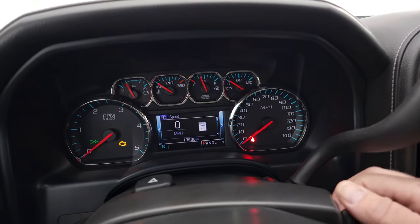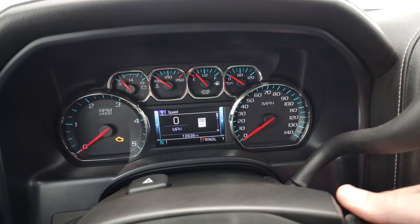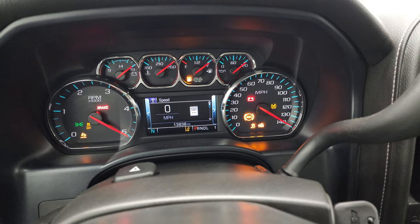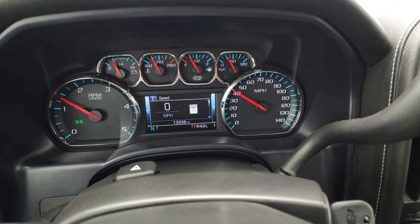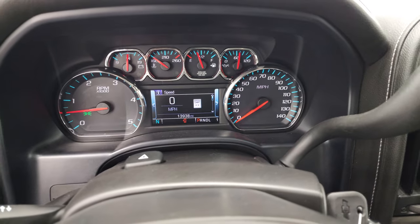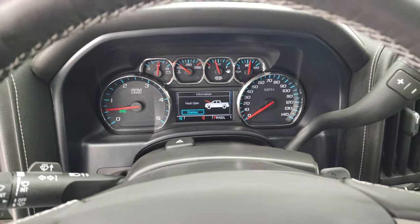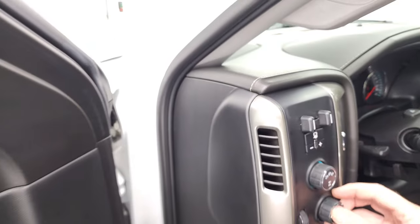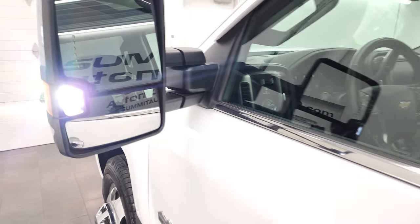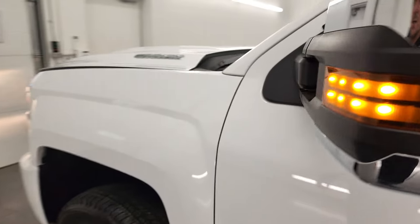We'll start it up and take a look under the hood. Starts right up — no check engine lights or anything like that. I would personally like to thank you for checking out the video today. There are those LED side lights — they are super bright.